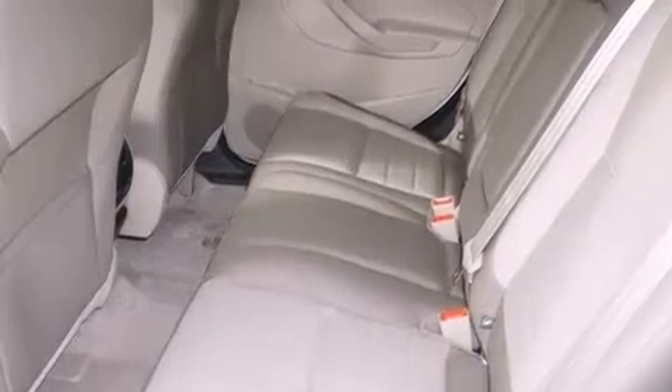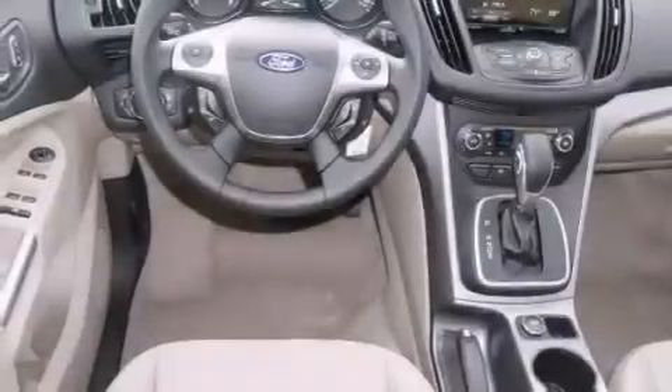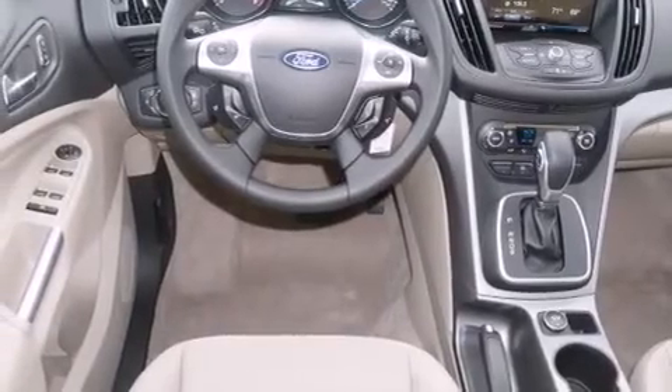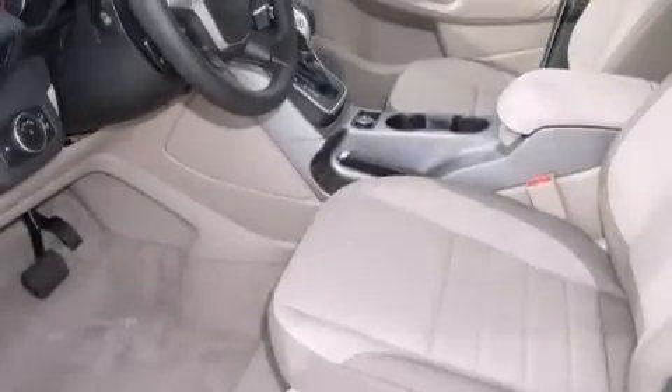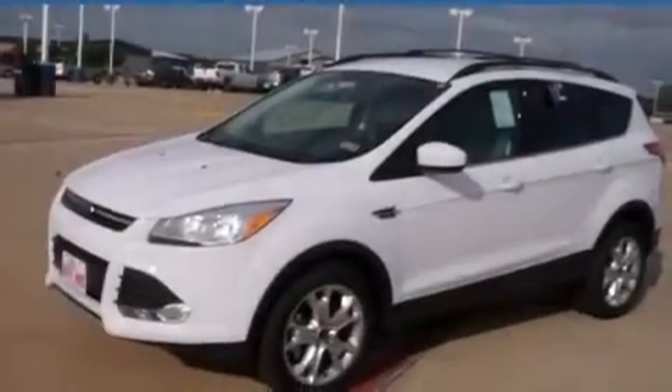The following features are also included: a low-tire pressure indicator, air conditioning, cruise control, a passenger side vanity mirror, rear curtain airbags, rear seat child-proof door locks, a pass-through rear seat, full power accessories, and a keyless entry system.